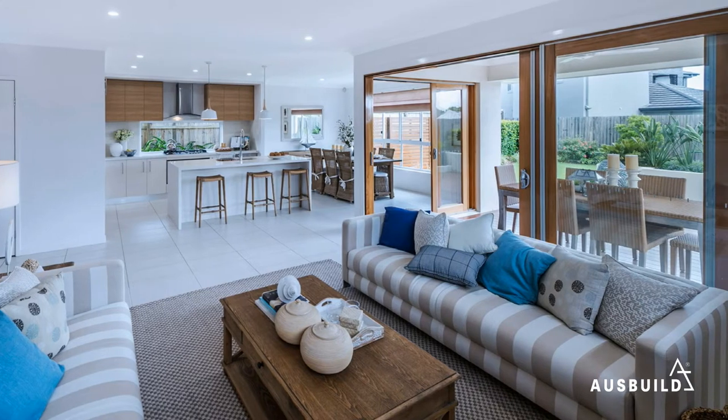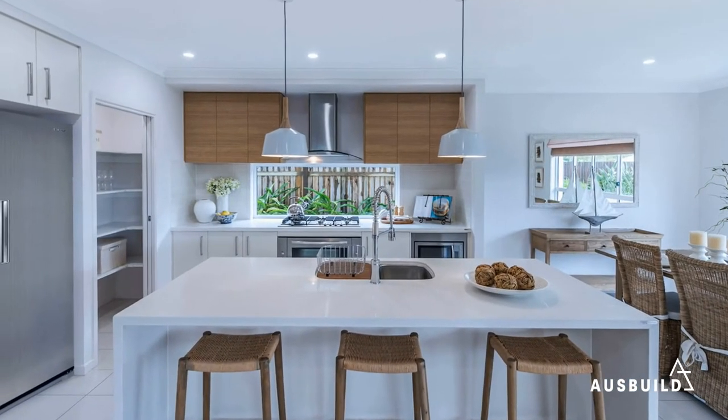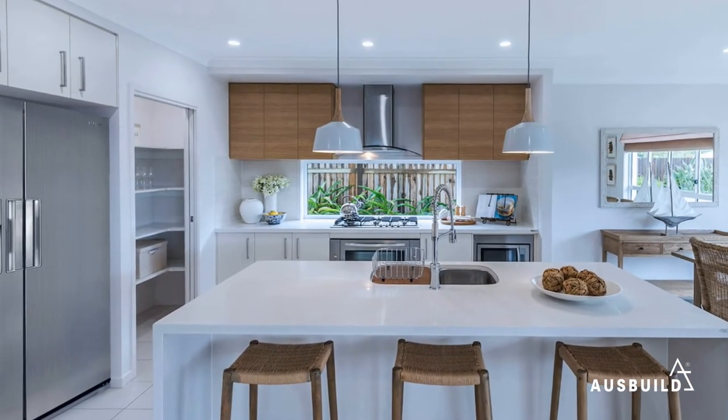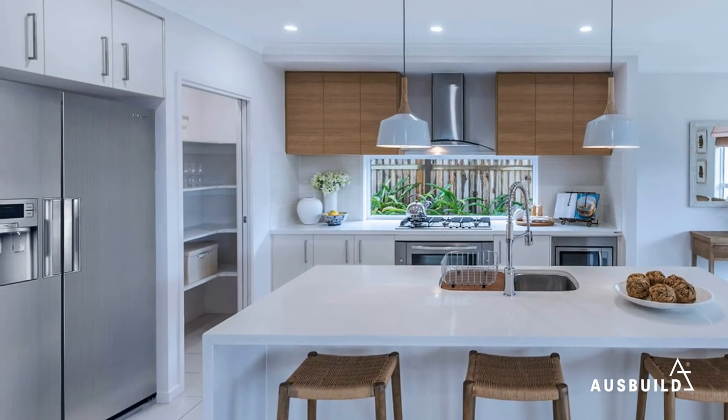Adding an almost Nordic style to the interior, the kitchen is very much the heart of this designer home. A stunning white stone island bench with feature wood panelling underneath makes a gorgeous artistic statement and gives the home genuine character.